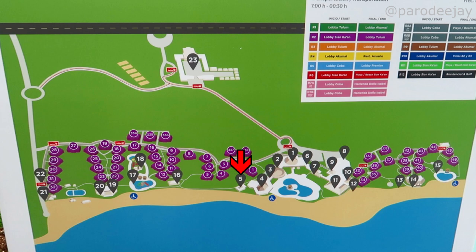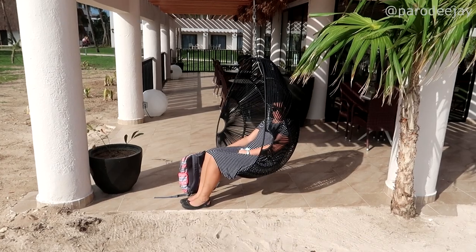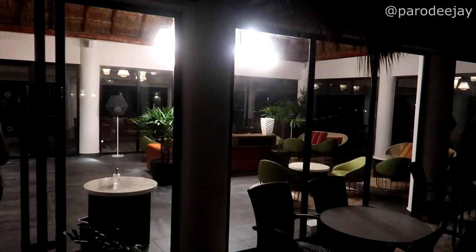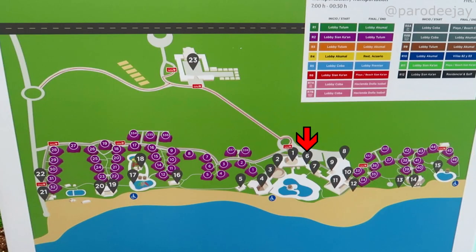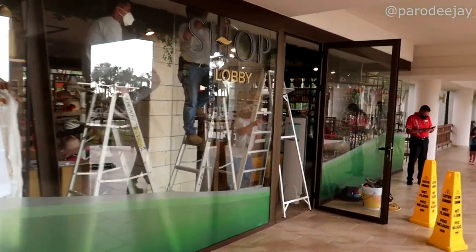Marker number five is the privilege club building. We didn't really go in there — Dee did try to take a peek one night but turned around quickly because we were not in the privilege club. I think that's the vacation ownership concept for this resort. Going the other way from the lobby area, there's a rental car desk and a shopping area over at pin number six.